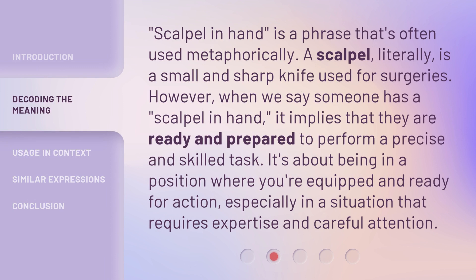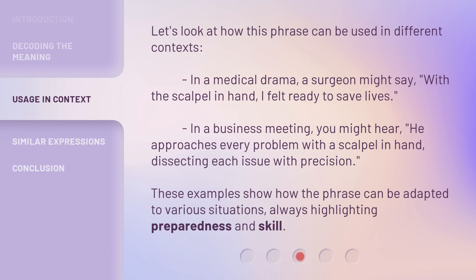'Scalpel in hand' is a phrase that's often used metaphorically. A scalpel, literally, is a small and sharp knife used for surgeries. However, when we say someone has a scalpel in hand, it implies that they are ready and prepared to perform a precise and skilled task. It's about being in a position where you're equipped and ready for action, especially in a situation that requires expertise and careful attention. Let's look at how this phrase can be used in different contexts.